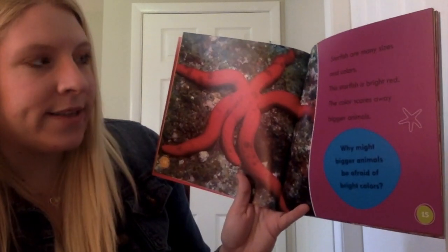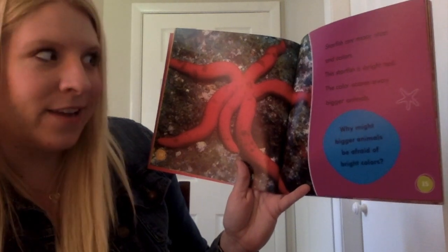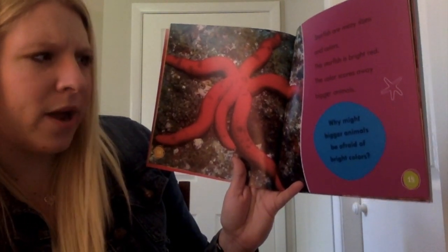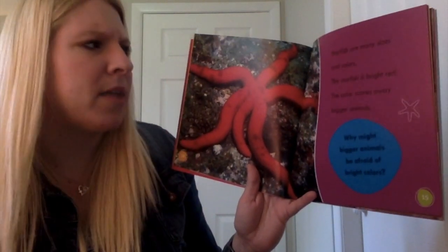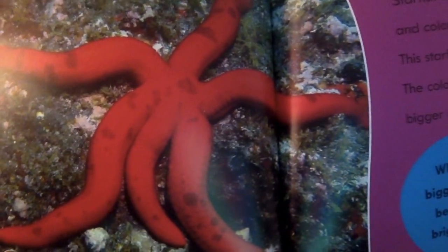Starfish are many sizes and colors. This starfish is bright red. The color scares away bigger animals. Why might bigger animals be afraid of bright colors? Starfish aren't the only animals that have bright colors. There are some types of snakes or spiders that also have bright colors, and some animals that have bright colors could be considered poisonous, right?